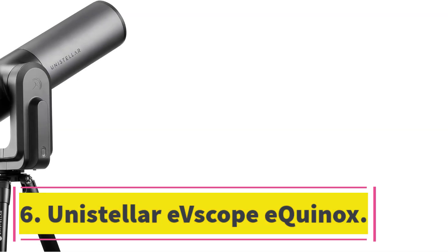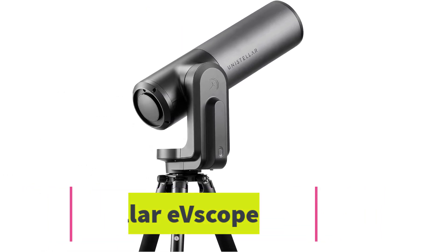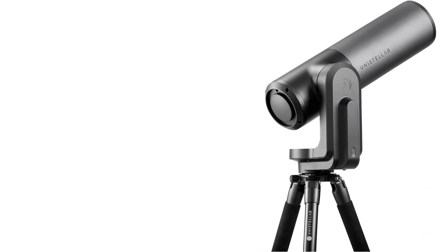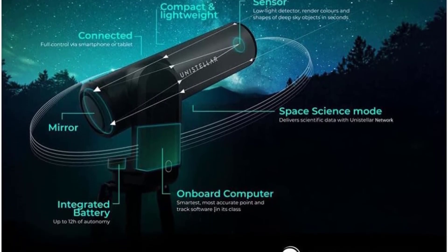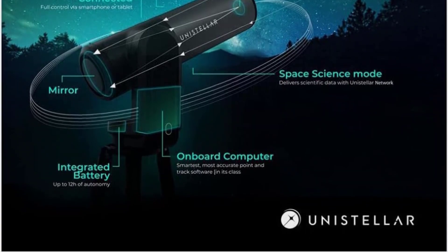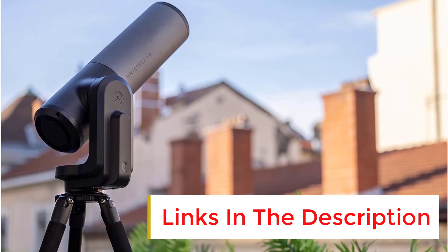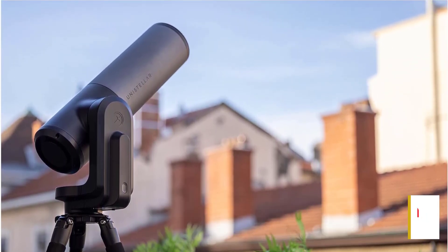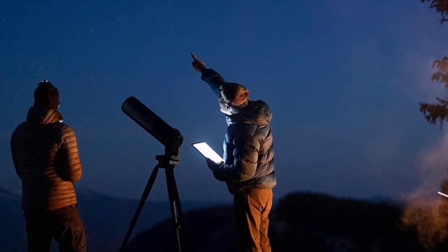Number 6: Unistellar Evescope Equinox. The Unistellar Evescope is a battery-powered telescope that can be used to explore the night sky. The optical magnification is 50x and the focal length is 400mm. It has an autonomous field detection system and a dedicated app that provides suggestions for observing targets and launches deep space observations within minutes. This telescope is very compact and can be folded up to fit in your backpack, making it perfect for astronomers who want to explore the night sky on their adventures.